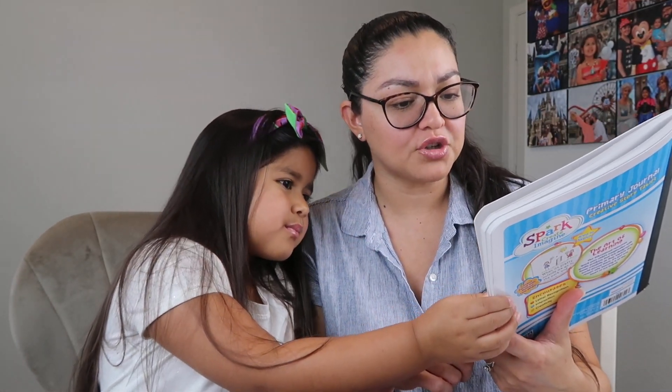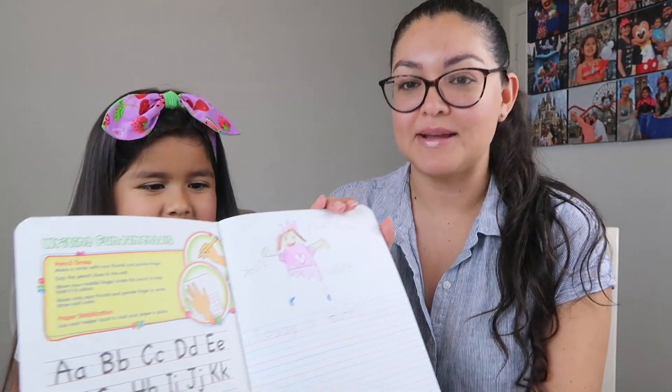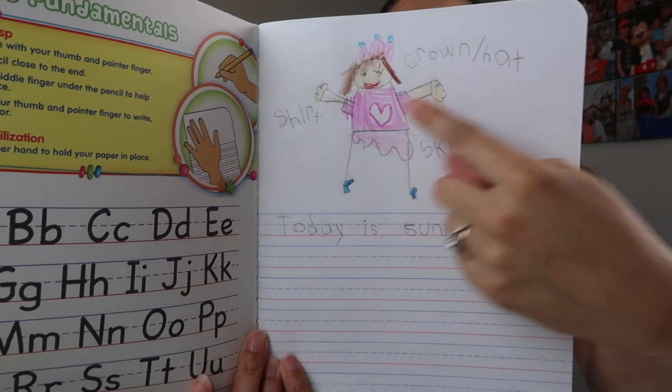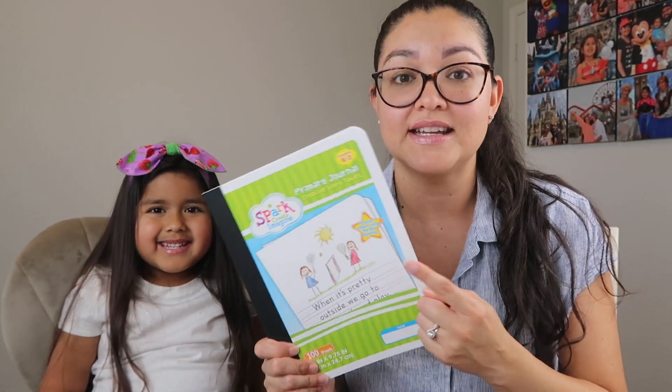The list also said we needed this book — it's a Spark Primary Journal Creative Story Tablet, and it was only available at Walmart. It took me forever to find it, but Alondra has already done one assignment in it. At the top of each page is blank space so you can draw, and at the bottom there are lines for writing — the typical kindergarten and first grade format with the big line. I could only find this at Walmart and the teacher specifically wanted this exact book.